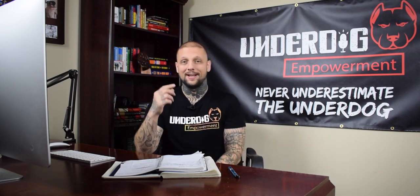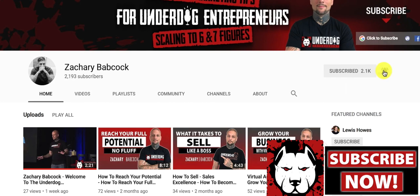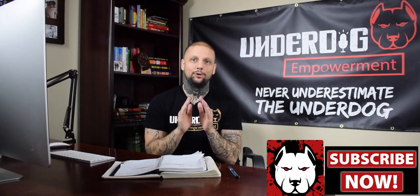If this is your first time here and you want the best tips on how to turbocharge your business with lead generation and customer acquisition, hit the subscribe button and tap the bell notifications so you don't miss anything.